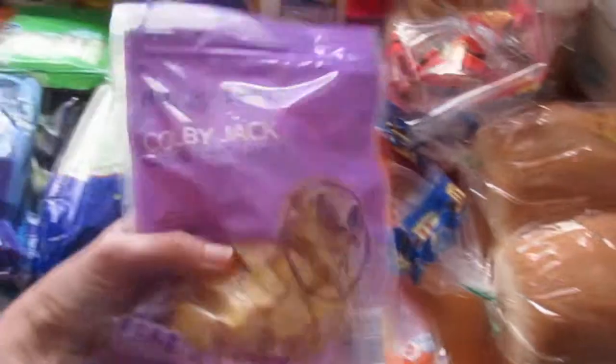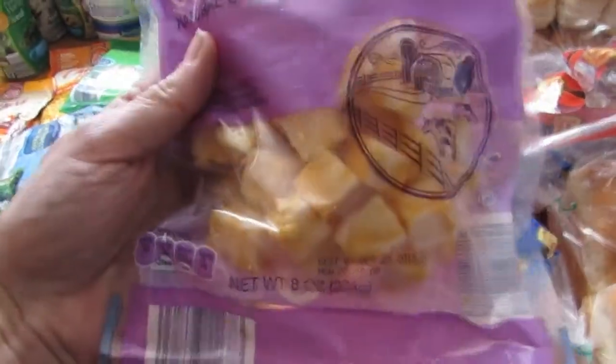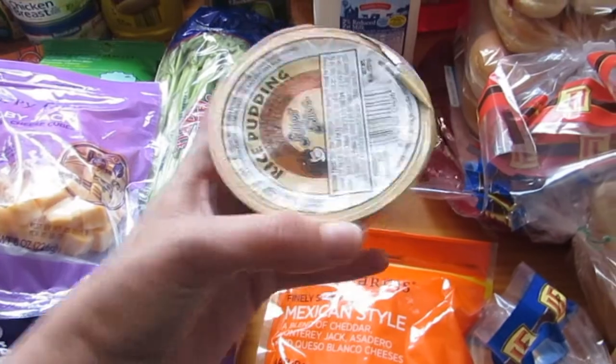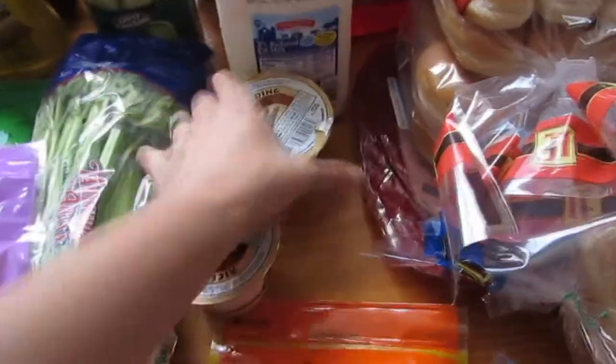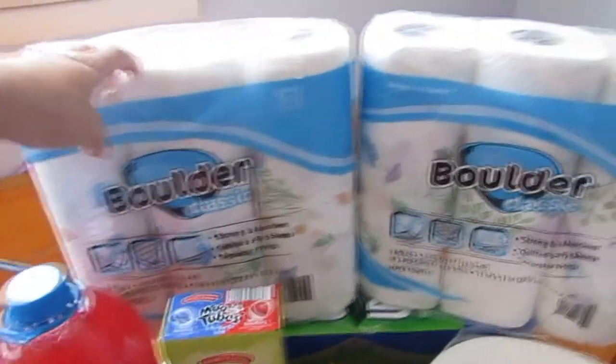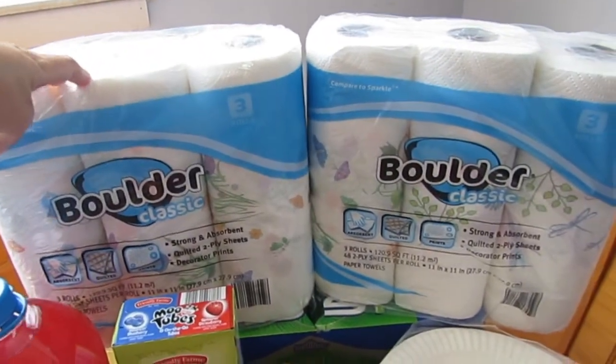We got some Colby jack cheese squares, shredded Mexican style cheese, two cups of rice pudding to see how that tastes, some milk, and two things of Hawaiian punch.